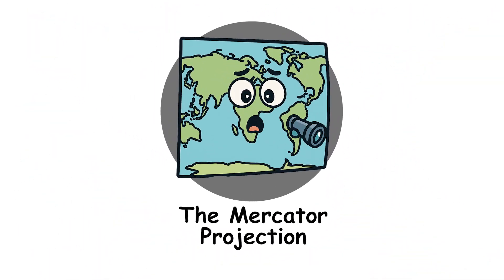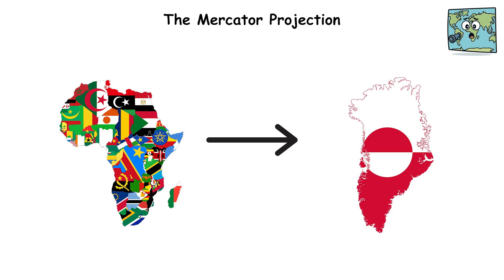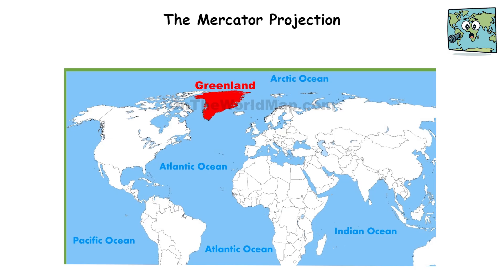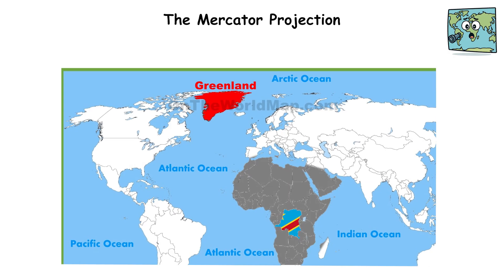The Mercator Projection: Africa looks roughly the same size as Greenland on most world maps, but Africa is actually 14 times larger. The map you've been staring at makes Greenland appear massive, when it's about the same size as the Democratic Republic of the Congo alone.